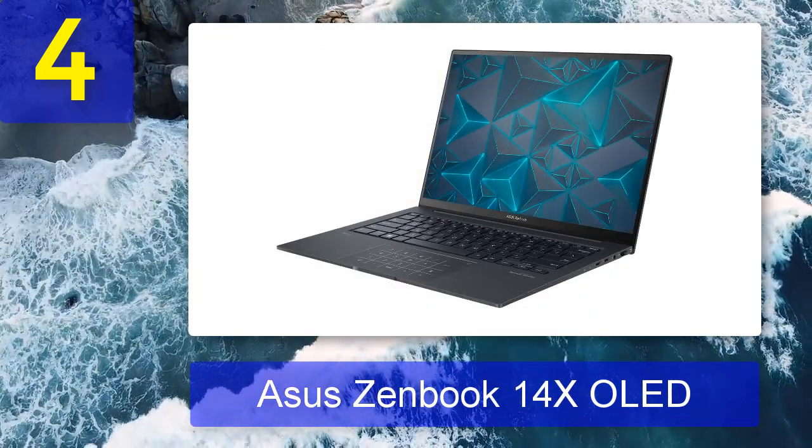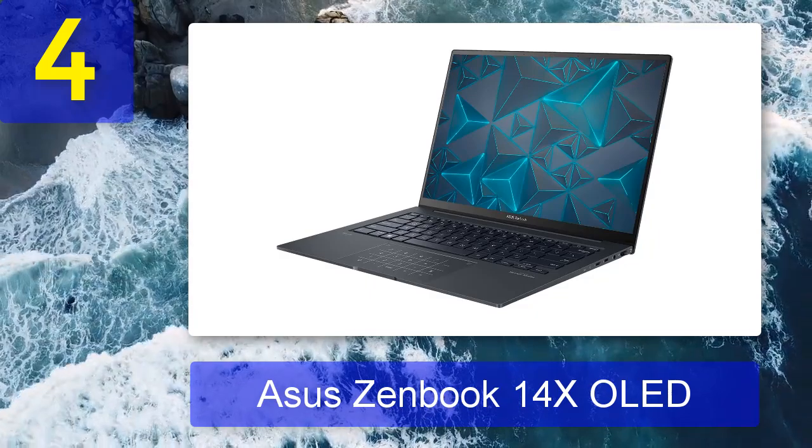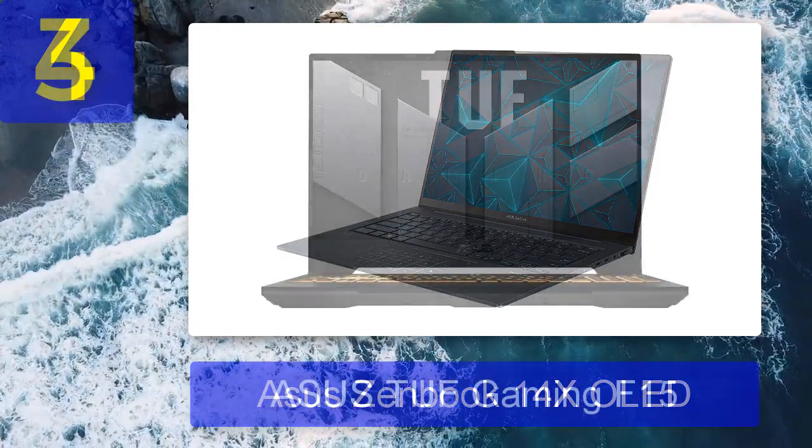Beyond its powerful performance are further benefits. The ZenBook 14X OLED has a built-in touchscreen, letting you navigate its bright and colorful OLED panel with ease when working on your creative projects.